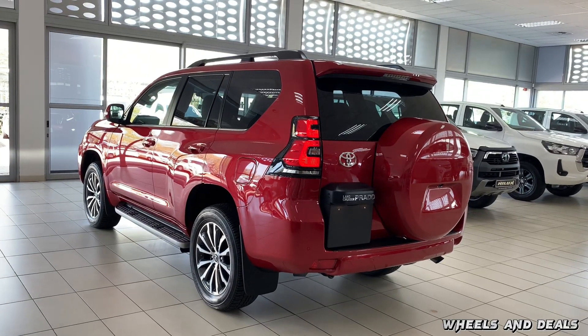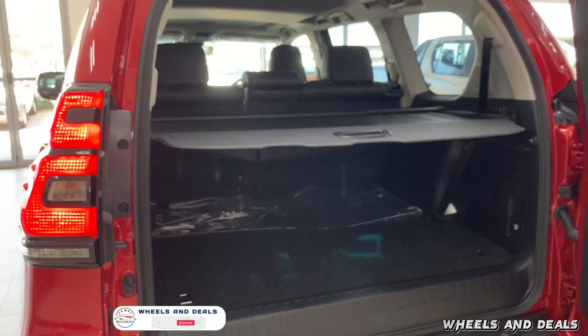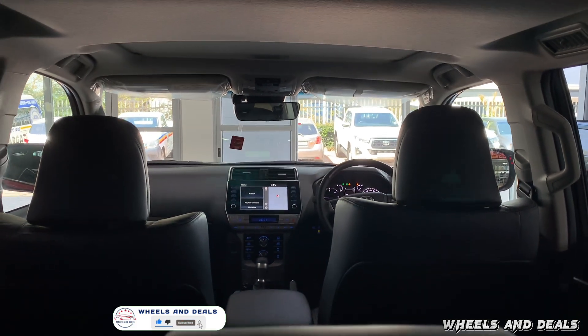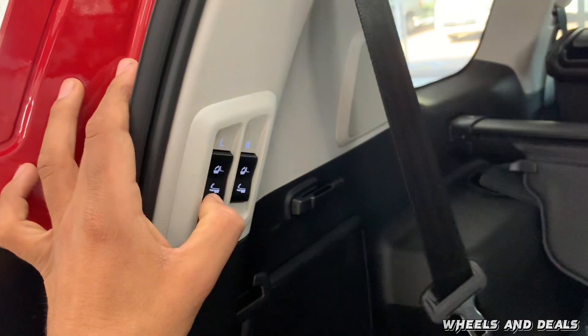Moving to the boot, the boot space of this Prado with the third row folded is 620 litres. If you fold the second and third row, it jumps up to 1,833 litres. The third row of seats is fully electric — you fold and open them with controls here, and the seats are hidden under the mat.